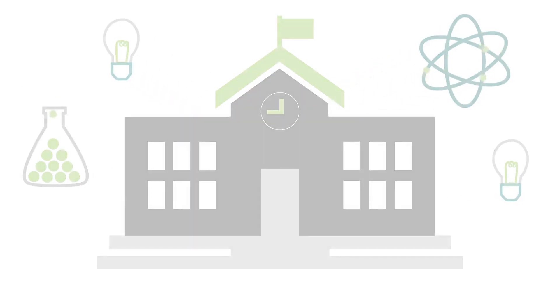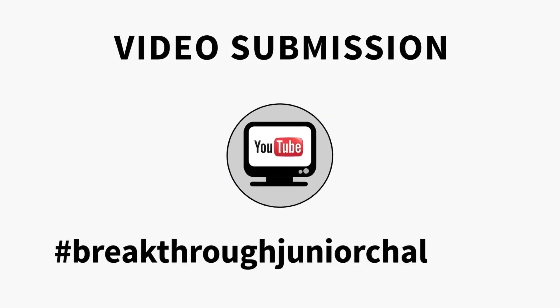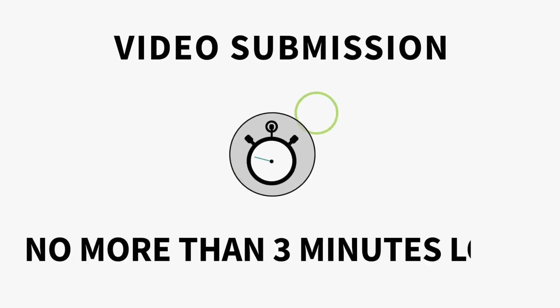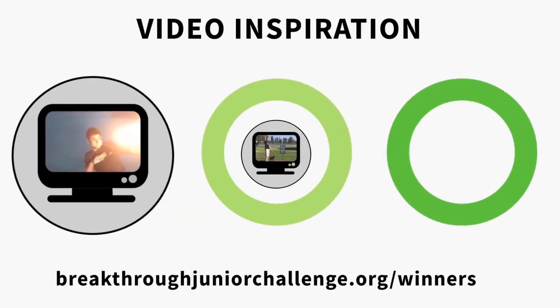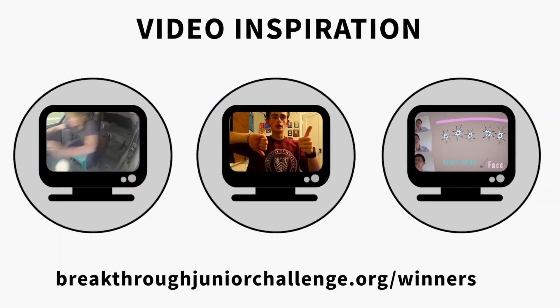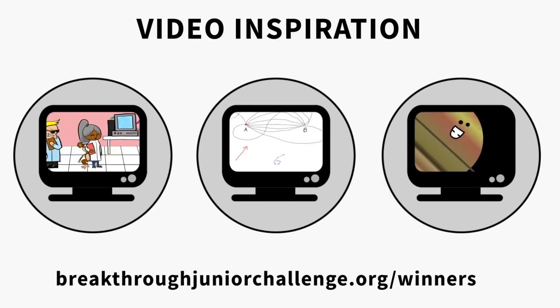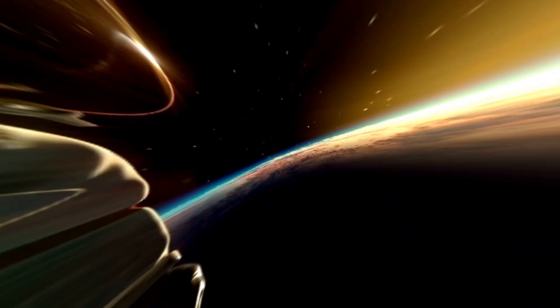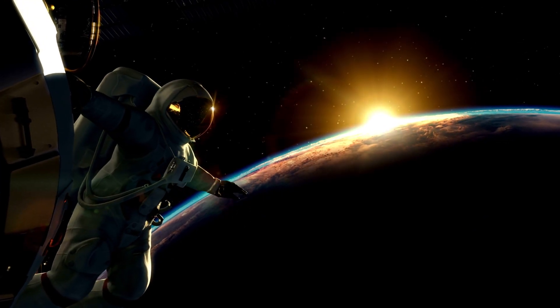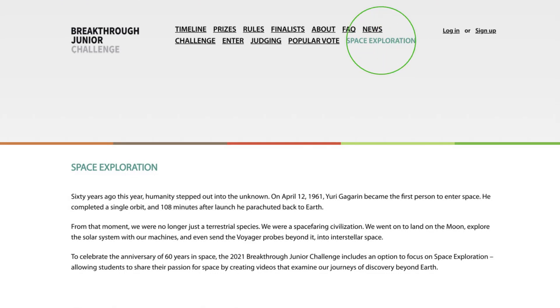Now it's time for your video submission. Be sure to tag your YouTube video upload with hashtag BreakthroughJuniorChallenge. Your video can be no more than three minutes long. And if you need inspiration, watch a bunch of last year's videos here. Your video should communicate an existing scientific theory, concept, or principle in an original, engaging, and illuminating way. This year, we've added a special subtopic on space exploration. Please visit this section on our website to learn more.